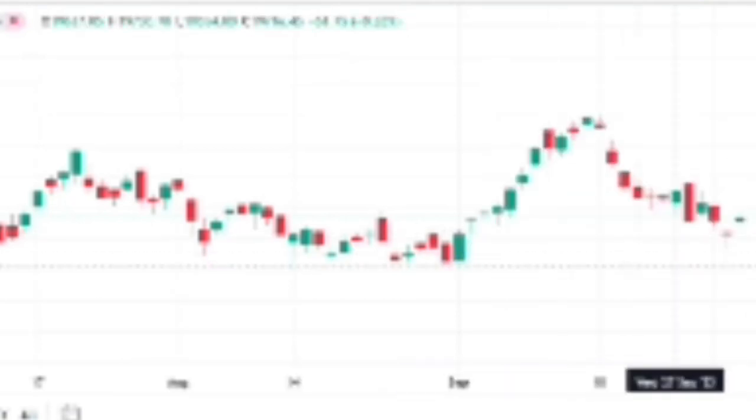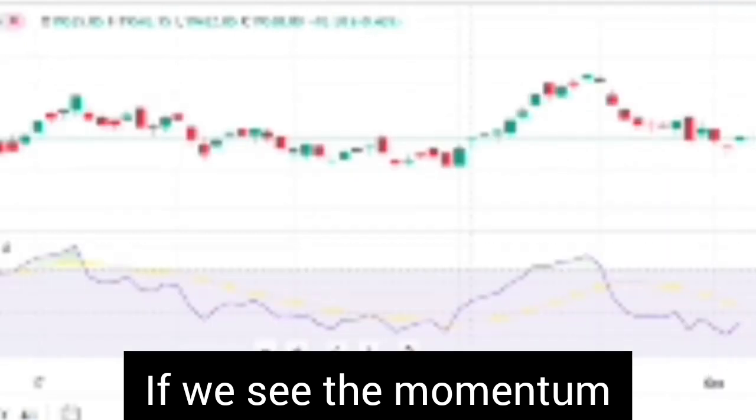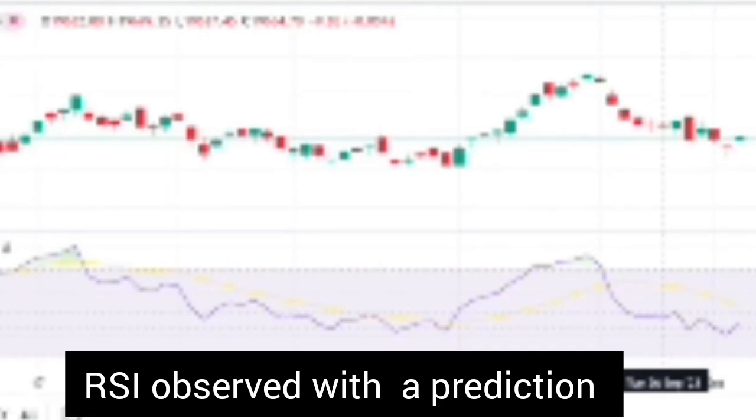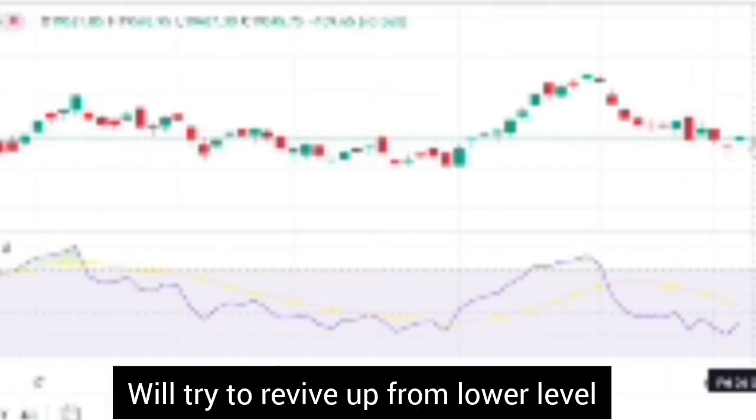What is happening now is that the market is trying to make a case out of the bullpen. Looking at the momentum, I can see that RSI is at 40. RSI at 40 is an indication that the market will once again try to revive from lower levels. So that is what we are going to see.